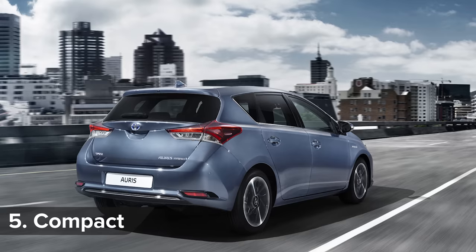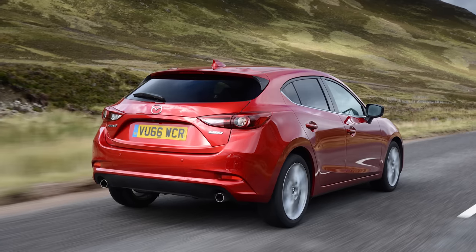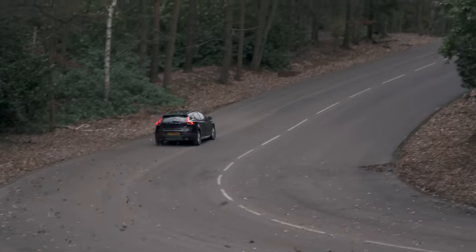The Toyota Yaris made it into the top three for dependability in the compact car class, but the Mazda 3's second place shows that dependability doesn't have to cramp your style. In first, though, was the Volvo V40 — the car that left its owners feeling the sweetest.